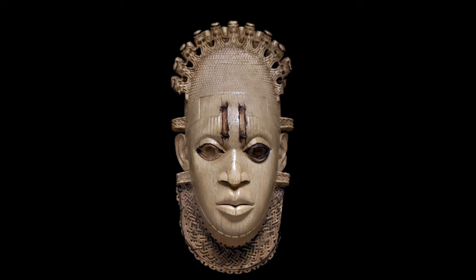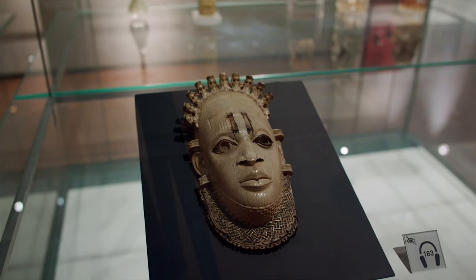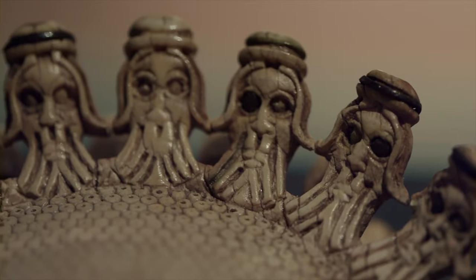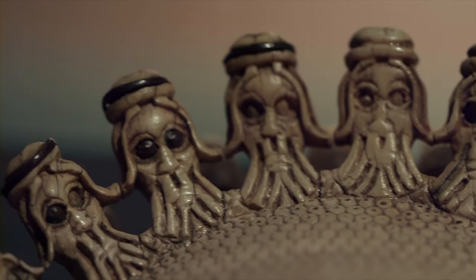The mask would have been made as a recognition of the incredible contribution of the Queen Mother. And it wouldn't have been worn on the face — it would be attached to someone's hip as a form of adornment. If you look at it, the hair is woven into little knots, and if you look very carefully at those knots, on the end of each one is a little figure — a little Portuguese merchant.